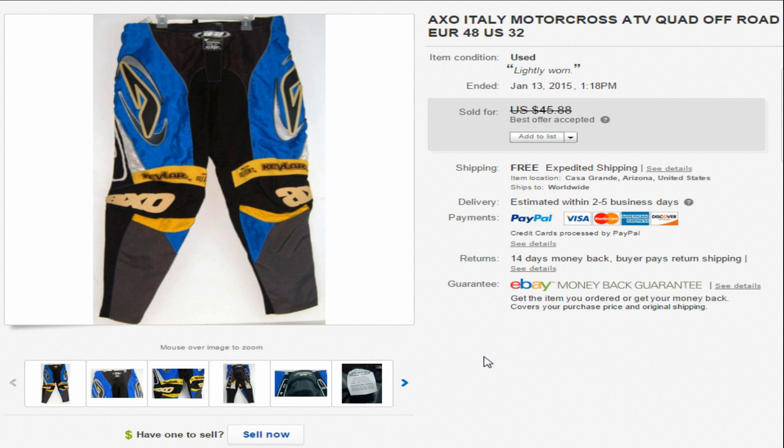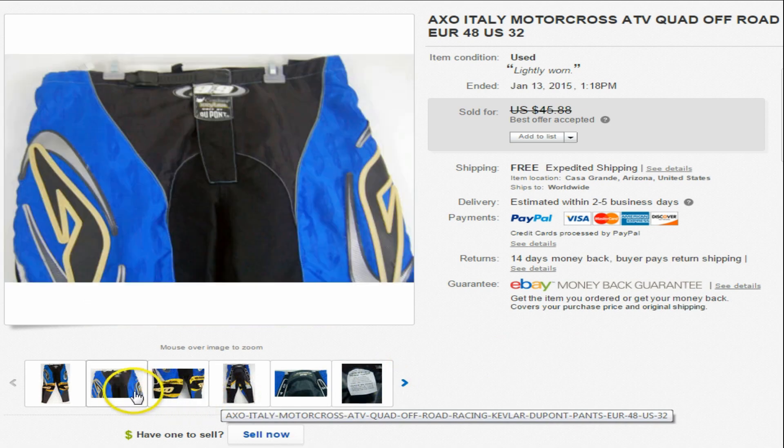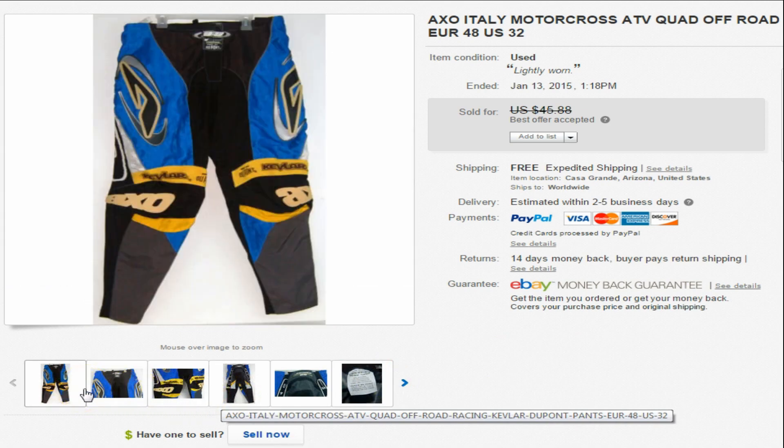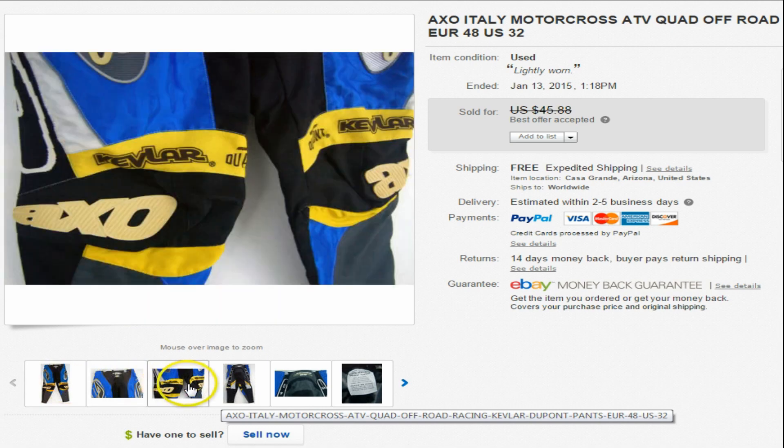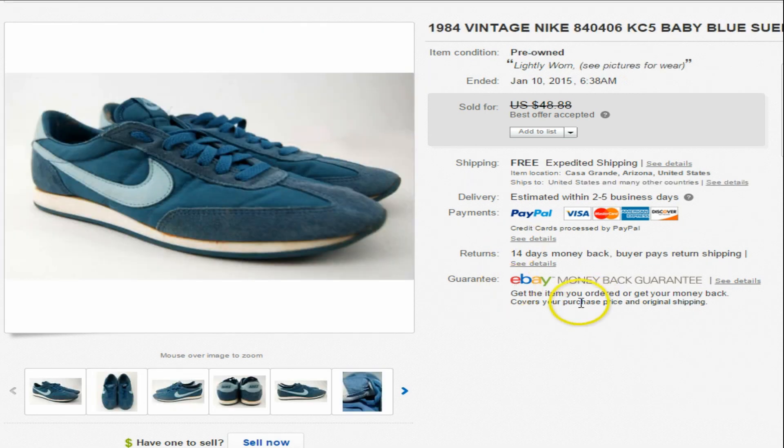This next one is AXO Italy motocross off-roading Kevlar DuPont pants. These actually went overseas. I just threw them on a hanger, used a nail on the wall to hold it up, shot it, and cropped it. We were asking $45.88 and took an offer of $40 — not a bad little score.